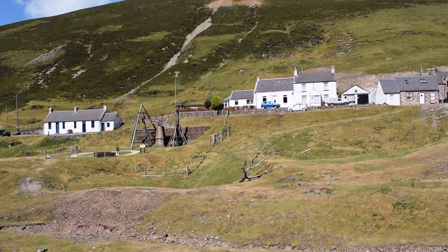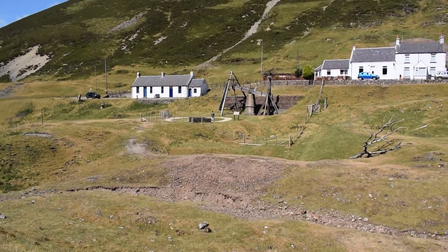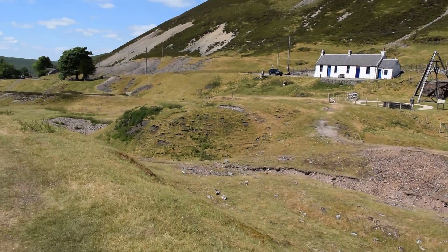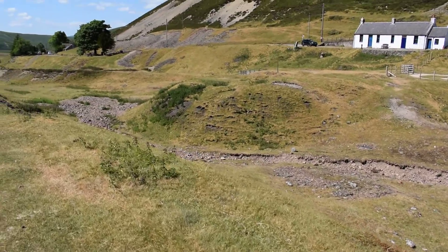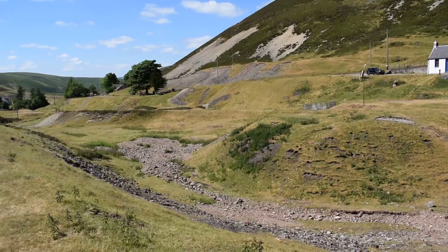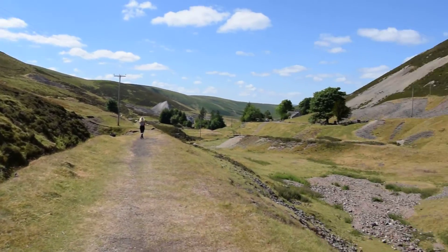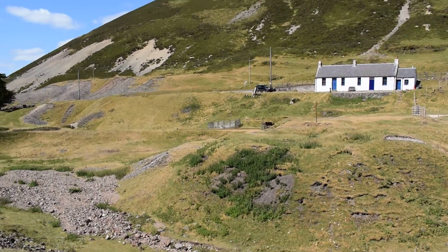We'll probably head over there and have a look at the old mining area. There's a lot of old mining mines. See the wee cottages.